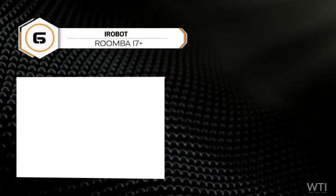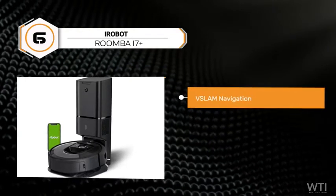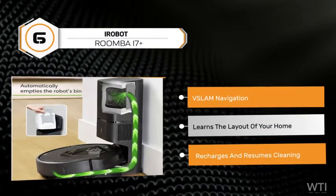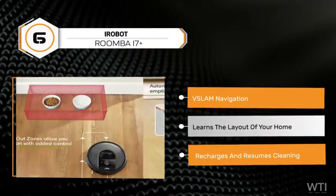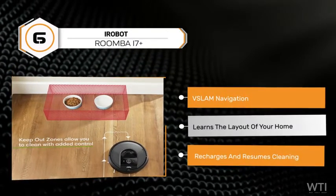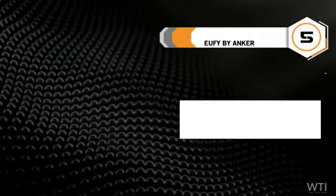At number 6, the iRobot Roomba i7 has V-SLAM navigation. The i7 learns the layout of your home and builds personal smart maps, enabling it to expertly clean and navigate in neat, efficient rows. If it's running low on battery, it recharges and resumes cleaning until the job is done.